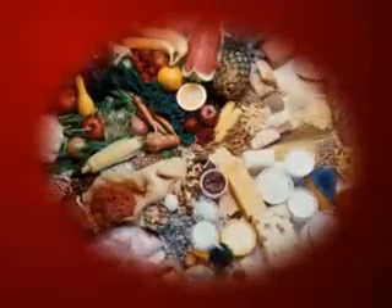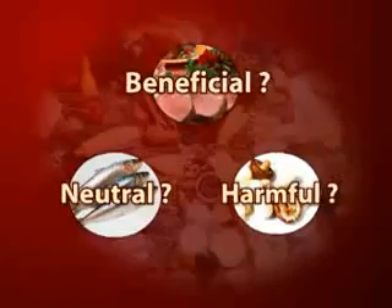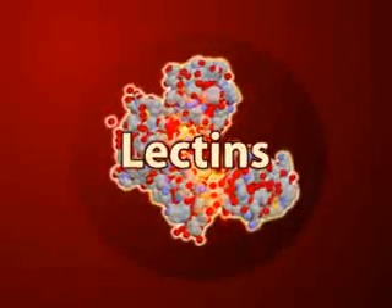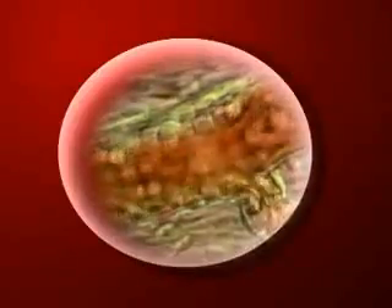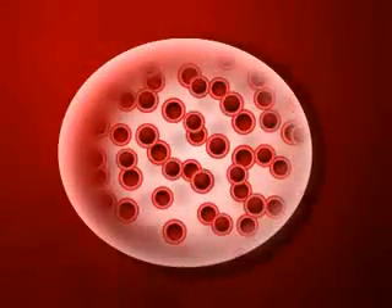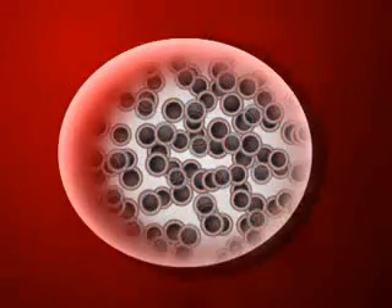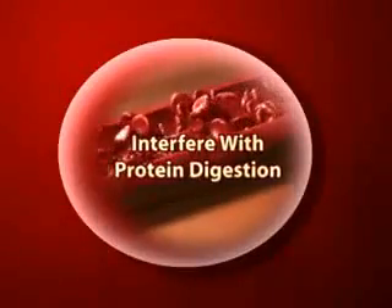Why is it that certain foods are recommended as beneficial, neutral, or harmful for each blood type? The answer is that all foods contain chemicals known as lectins. Lectins that are incompatible with one's blood type create negative reactions. For starters, they cause agglutination of the blood, meaning they make red blood cells sticky so they clump together. This results in a reduction of oxygen supply in the body and lowered immunity.